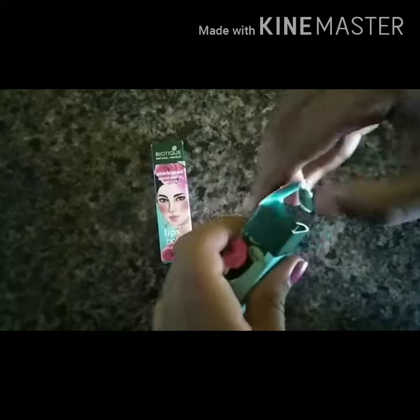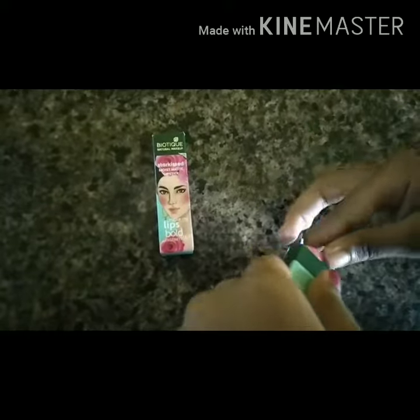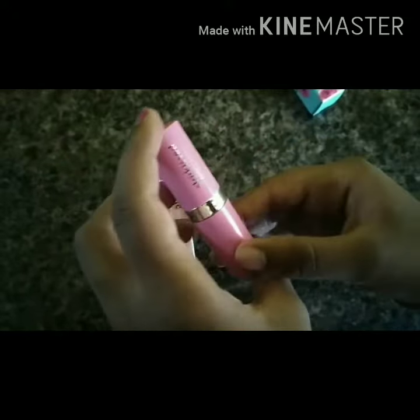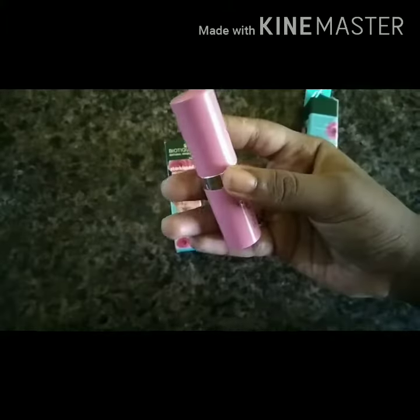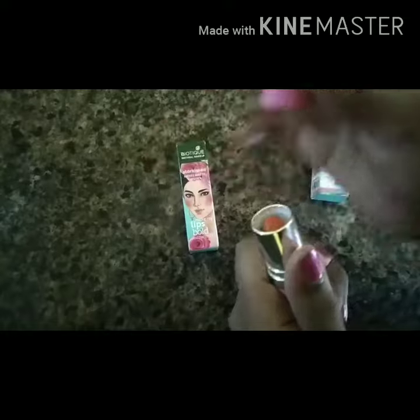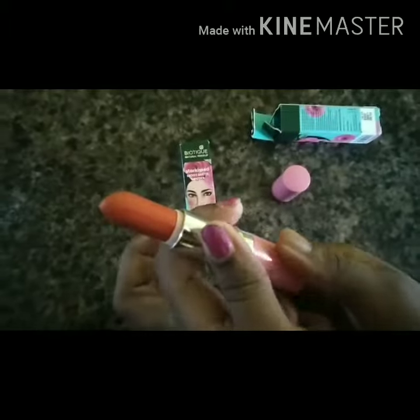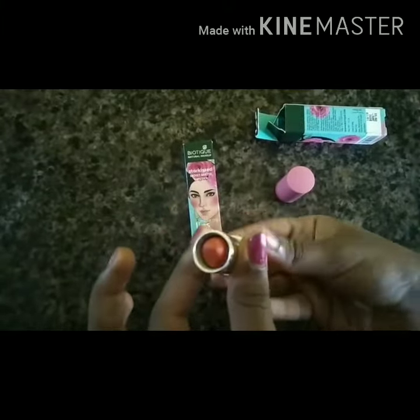Let's open up Fire Breather first. It comes in this pink plastic container — this is how the container looks. This is the orange shade lipstick; this is how long it is. This lipstick is good on fair skin tones.